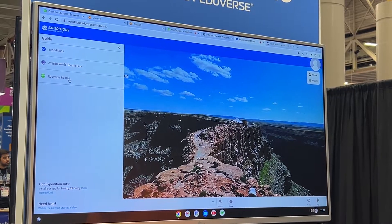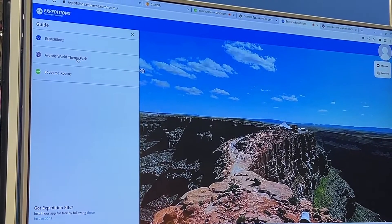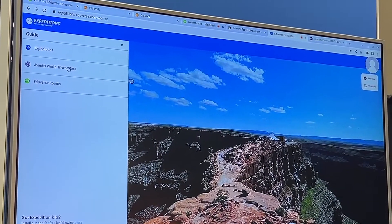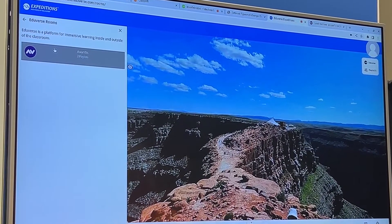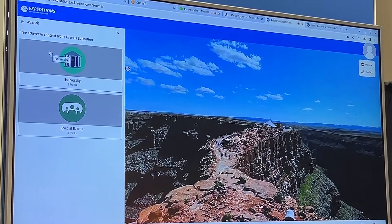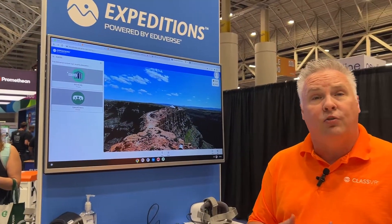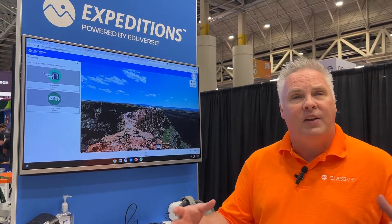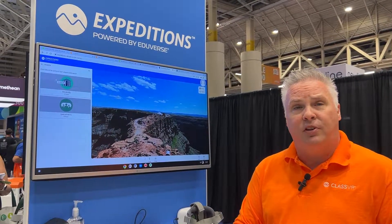The one that I like the most, aside from our Avantis World theme park — which has over 265 explorable scenes — is our Eduverse Rooms. The Eduverse Rooms were originally created as a social engagement tool for teachers and students at the end of COVID, to be able to get together and use voice over IP, but still have it in a confined online space, and not requiring any specific hardware.